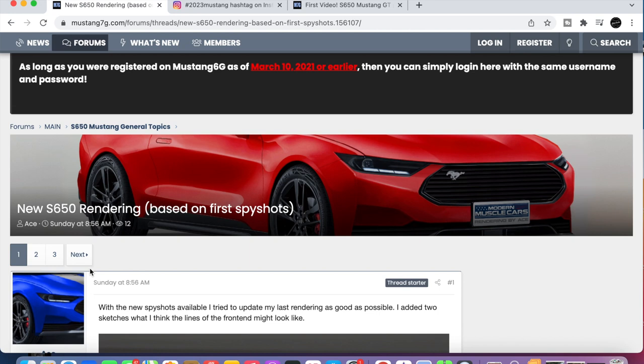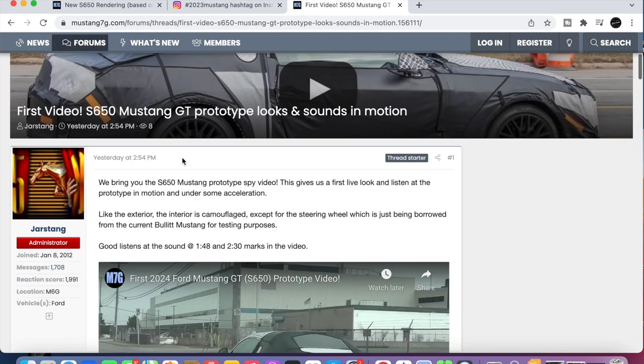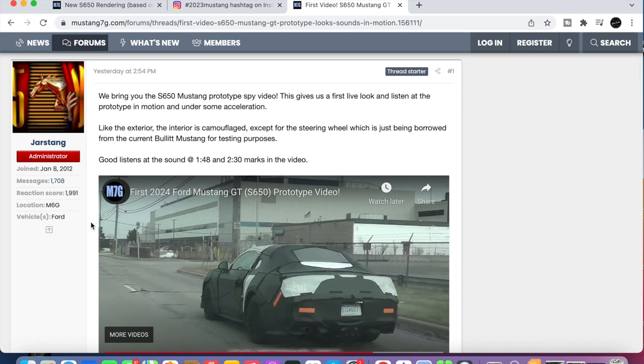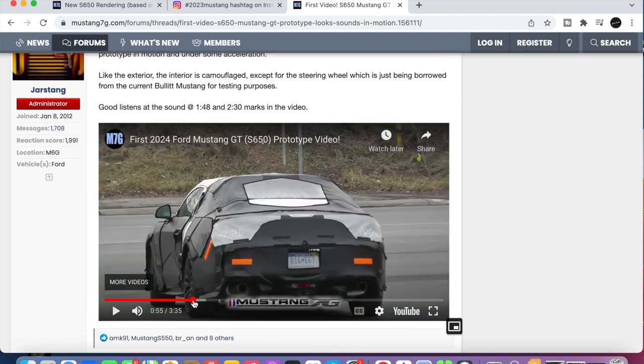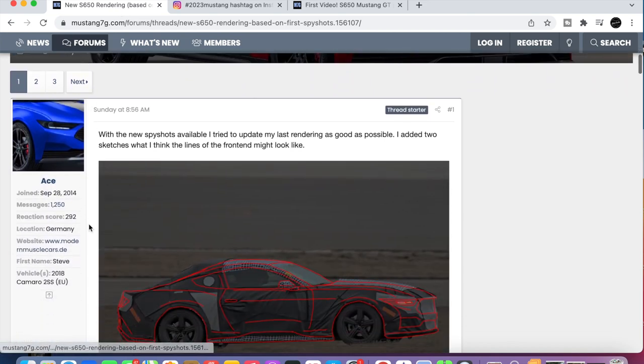We're here with the latest Mustang automotive news. We got some new spy photos and a rendering. We're going to go ahead and check out the rendering, and then we've actually got a video on today's video — a video of the prototype or the spy car, the camouflage 2013/2014 Mustang driving around. I guess it'll be a 2014. So let's look at what we already have.